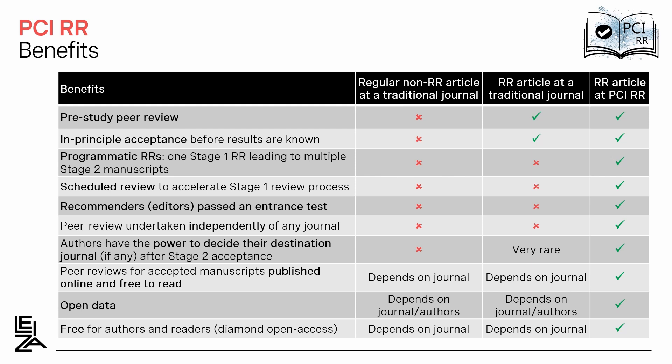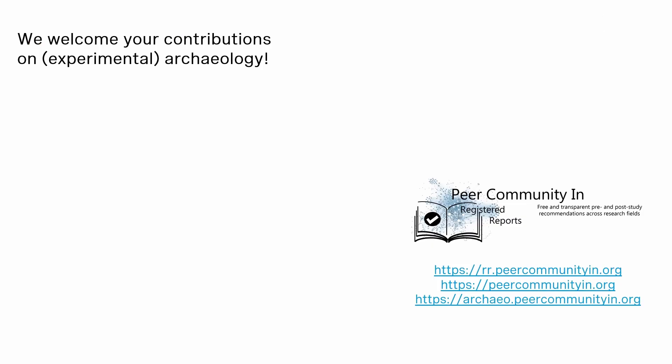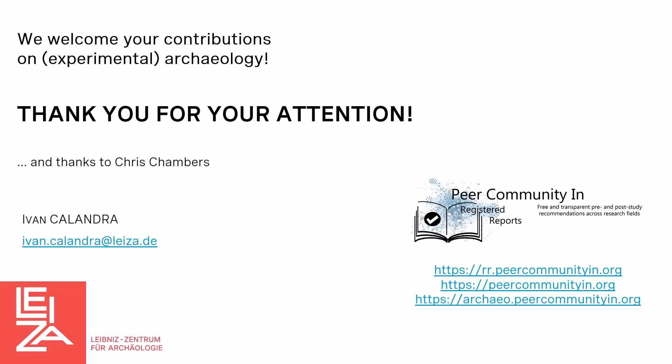Finally, in terms of open science, the peer reviews are published online and free to read, the data must be open, and it's entirely open access, meaning it's free for authors and readers. I hope I could convince you that PCI Registered Reports could be very valuable for experimental archaeology, and we welcome your contributions. Thank you for your attention.